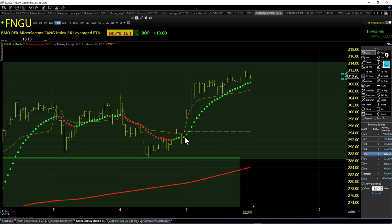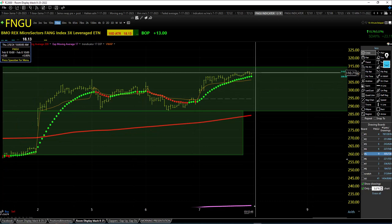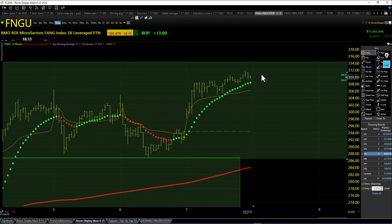FNGU — different story here, ripping. Got the green trendicator balls just green from the beginning all the way to the end, closing up near the high of the day. Nice move, well over VWAP. It's got some space between VWAP and the price action and the trendicator.